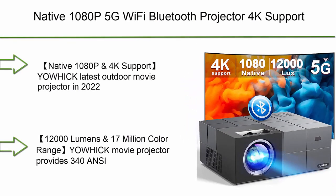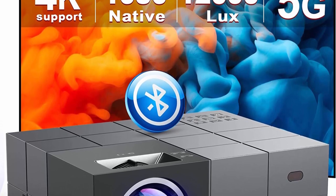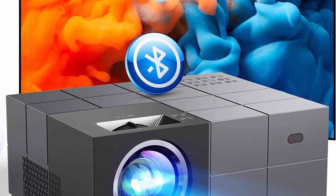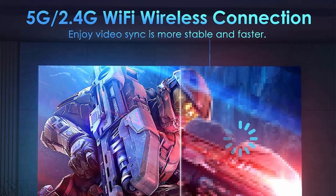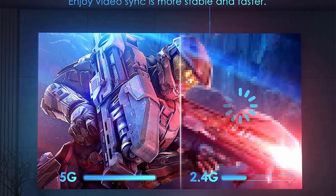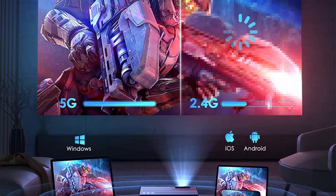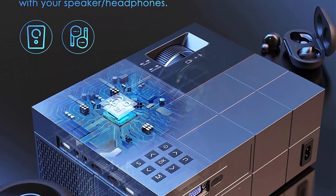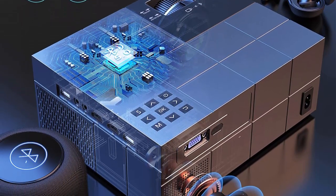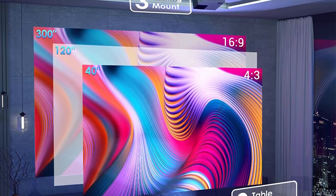Number 8: Native 1080p 5G Wi-Fi Bluetooth Projector — 4K Support, 12,000 Lumens, 340 ANSI, Outdoor Movie Projector with Screen and 300-inch Display. Video Projector compatible with iOS, Android, Windows, TV Stick, and Xbox. Native 1080p and 4K support — the latest outdoor movie projector features native 1920x1080p resolution and supports 4K with a high refractive index coated lens presenting high-definition picture quality to reduce eye irritation. Copyright videos like Netflix need to be connected via a TV Stick (not included) or HDMI cable to watch.